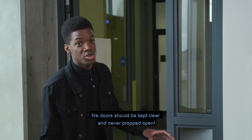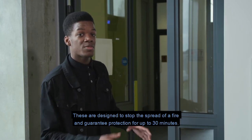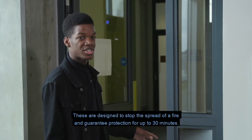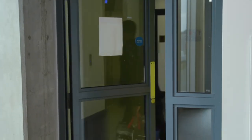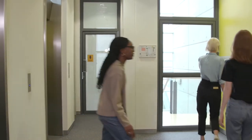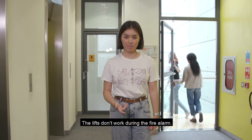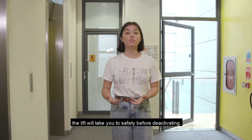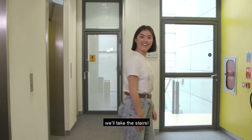Fire doors should be kept clear and never propped open. These are designed to stop the spread of a fire and guarantee protection for up to 30 minutes. The lifts don't work during the fire alarm, so if you're already in one when an alarm sounds, the lift will take you to safety before deactivating. For everyone else, take the stairs.